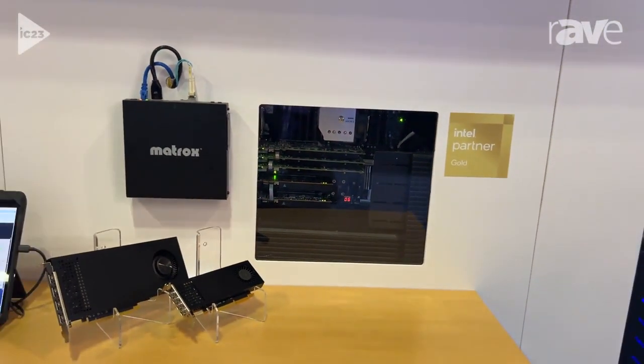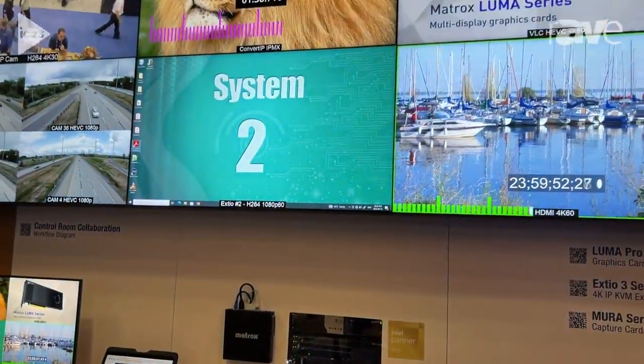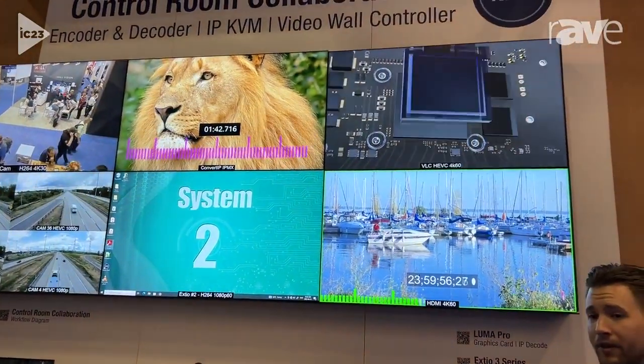Other special features about the card: they have very powerful encoding codec engines, able to do both H.264 and H.265 in very high numbers.